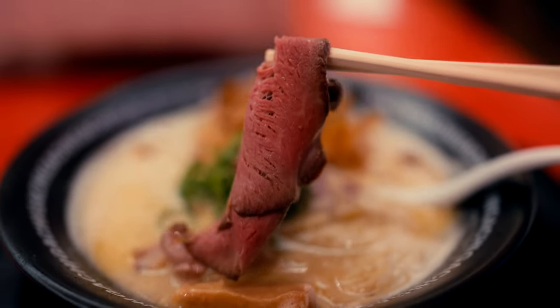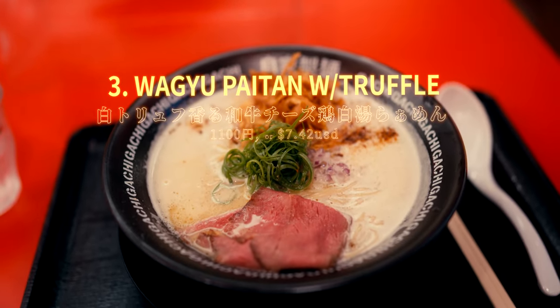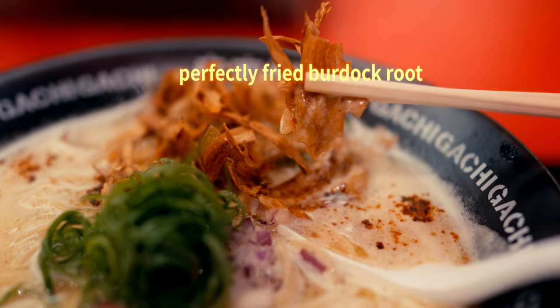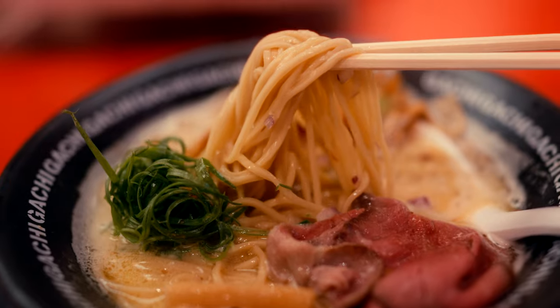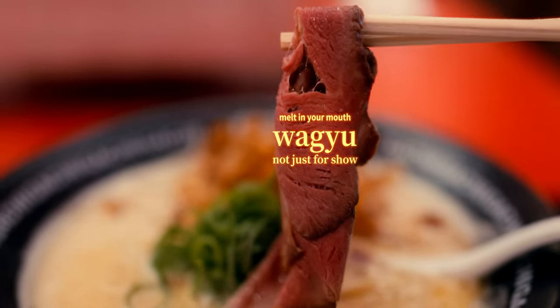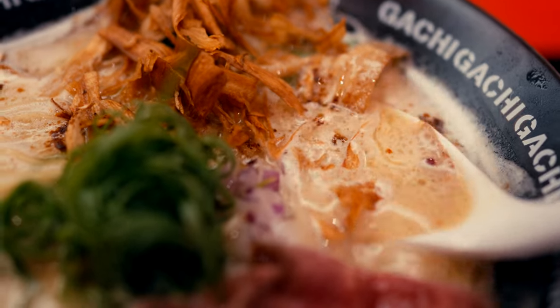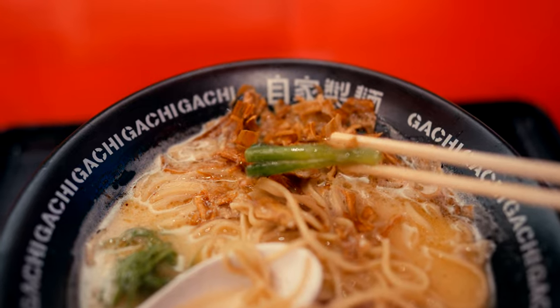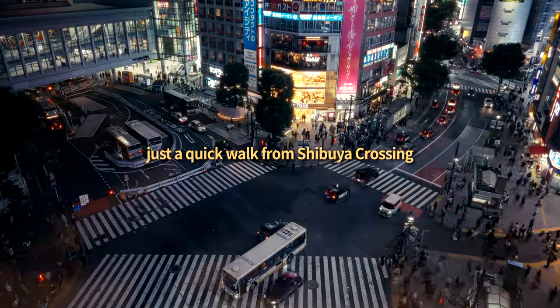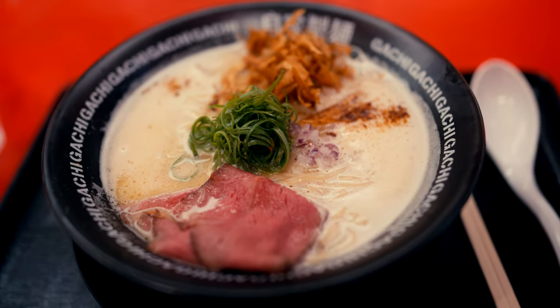This one is a bit of a mouthful: wagyu beef cheese chicken paitan ramen with white truffle aroma. Despite the mildly over-the-top description, this has been one of my favourite truffle-flavoured meals thus far. Sometimes places will haphazardly add truffle to a dish as a gimmick, but not here — this ramen genuinely possesses a deep truffle aroma and flavour that blends perfectly with the creamy richness of the broth. To top it off, this spot is only six minutes from the famous Shibuya Station, making it a convenient and delicious stop that can easily be worked into your Tokyo itinerary.